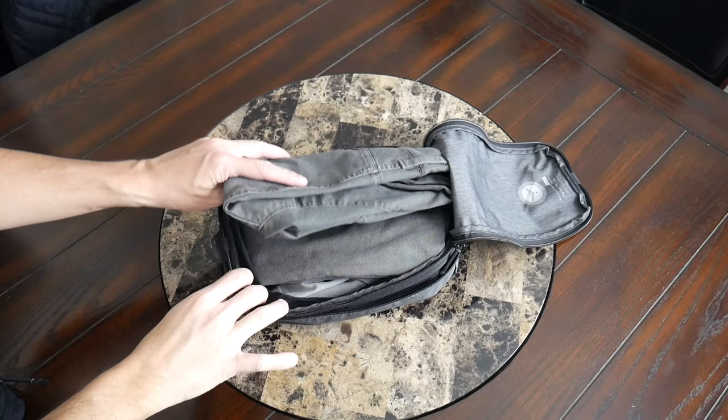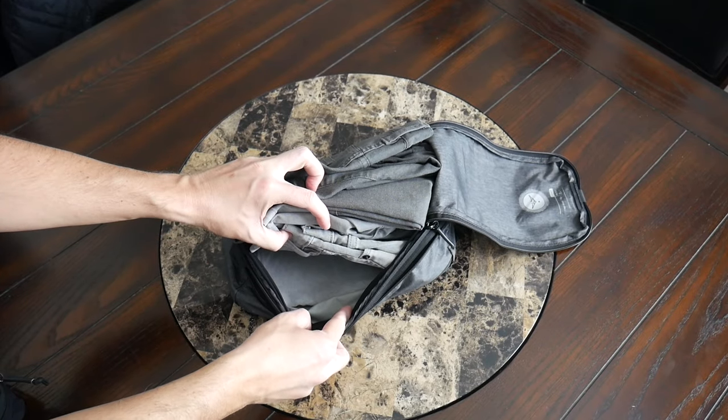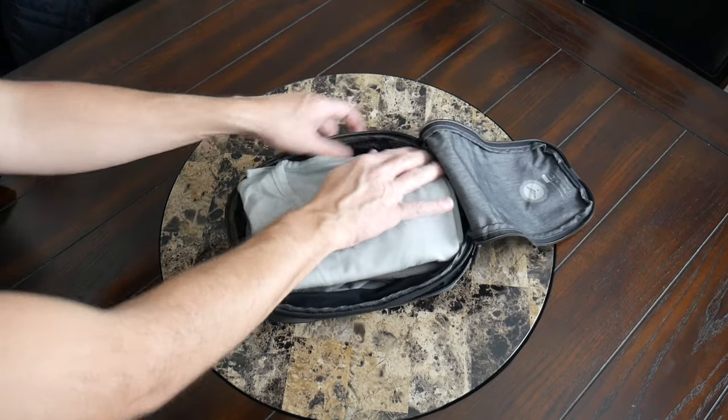This is overkill for sure for a weekend trip, especially given that the shirt and pants are meant to be worn for 72 hours just fine. But it just showcases the amount of stuff you can still take with a smaller bag if you're leveraging packing cubes — this might be helpful for people that aren't ready to go full minimalist with one of each thing, without sacrificing your ability to use a personal item.